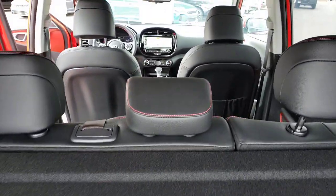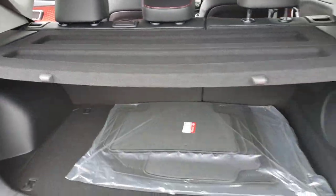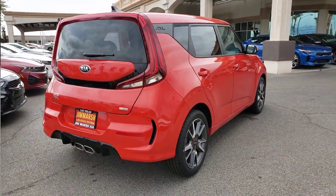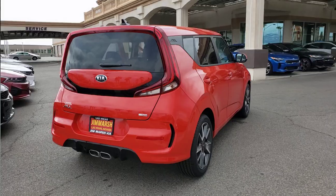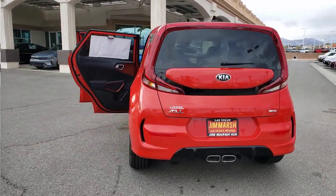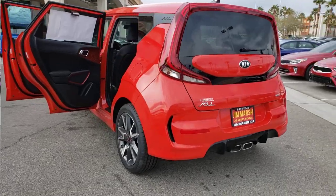These are just some of the great options this vehicle comes with: heated driver's seat, keyless entry, four-cylinder engine, sunroof, satellite radio, remote engine start, adaptive cruise control, premium sound system, fog lamps, and heated mirrors.